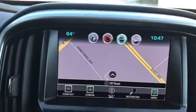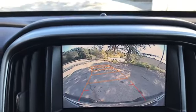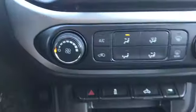It is four-wheel drive. You got navigation, backup camera, tow mode, and climate control.